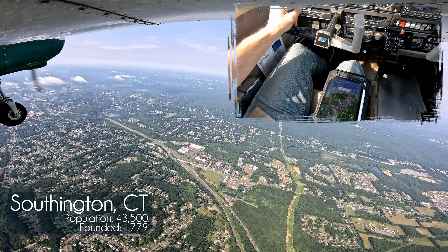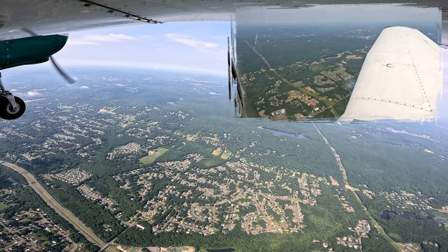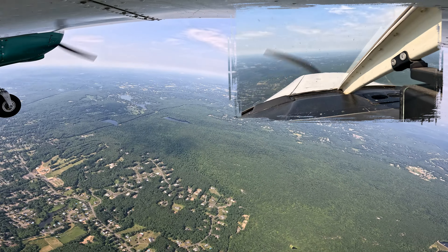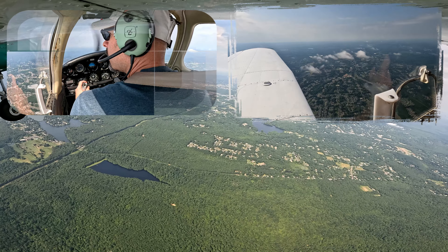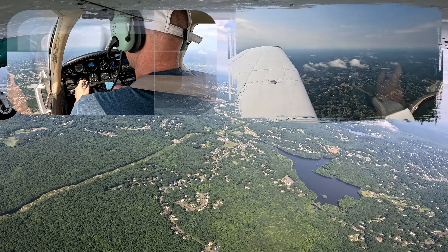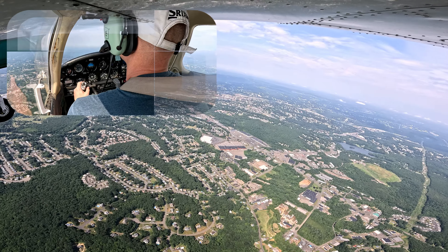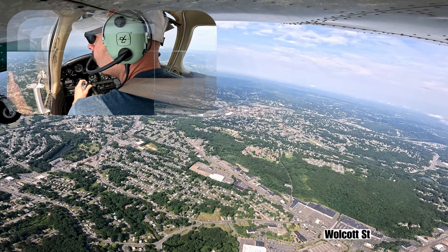My kneeboard. Lake Compounce is there. Alright, don't forget to do a GUMPS checklist and I'm coming down. Oxford Tower, Cherokee 7259R Foxtrot, we have Juliet. We are northeast, 8 miles away. Cherokee 7259R Foxtrot, Oxford Tower. Enter left base runway 18, report 2 miles off.